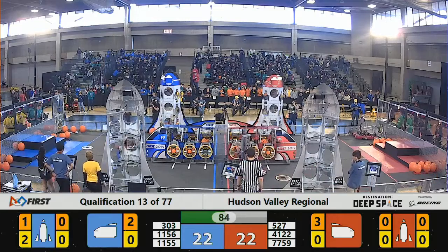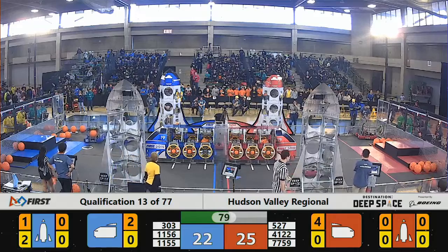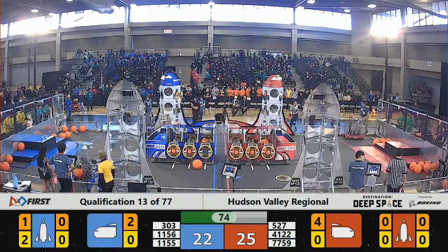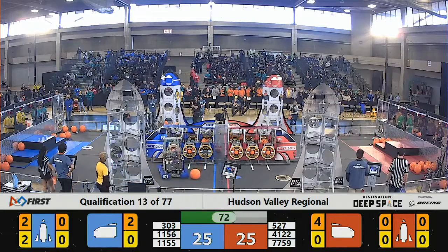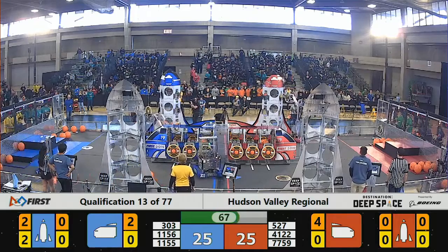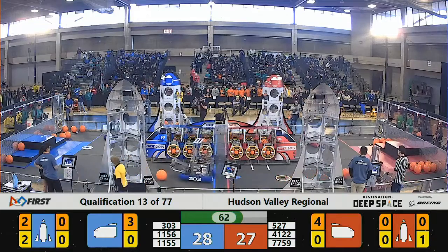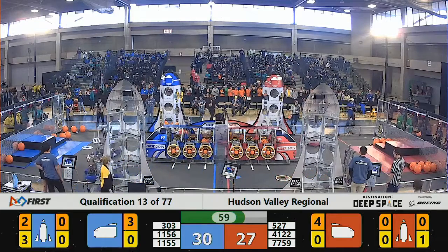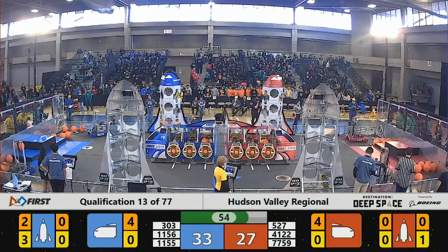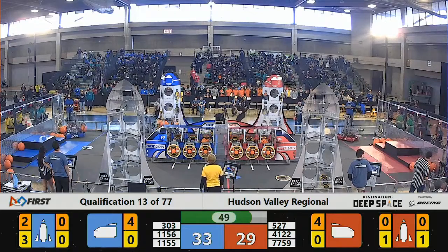We have a tied score 22 to 22, but 80 seconds until liftoff yields plenty of time for these teams to load up what they can. 303, the Panther team, with a fast elevator deploying that cargo into the cargo ship. 527, the Red Dragons, turn themselves around to pick up a stray cargo lying around planet Primus.